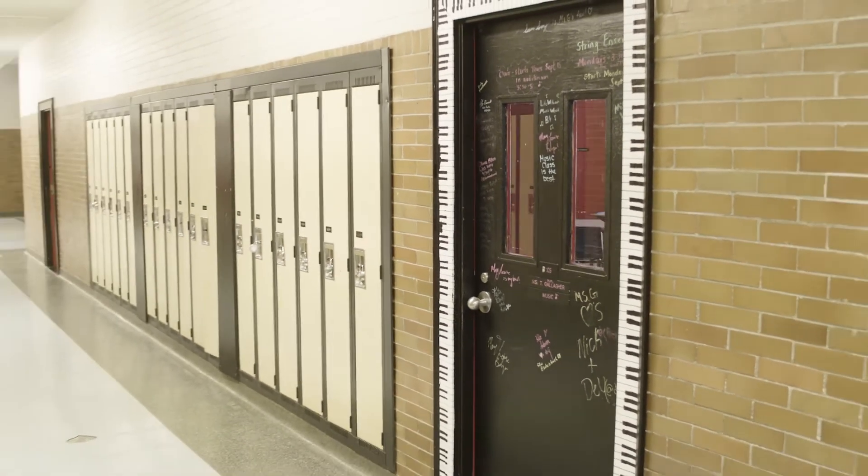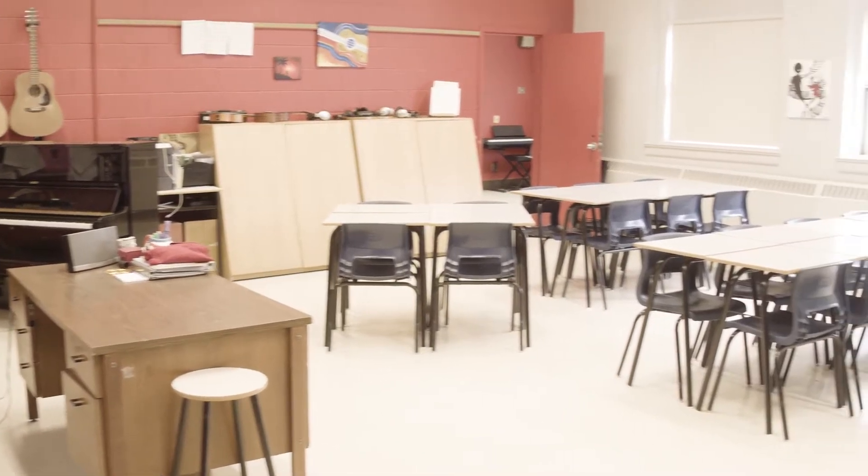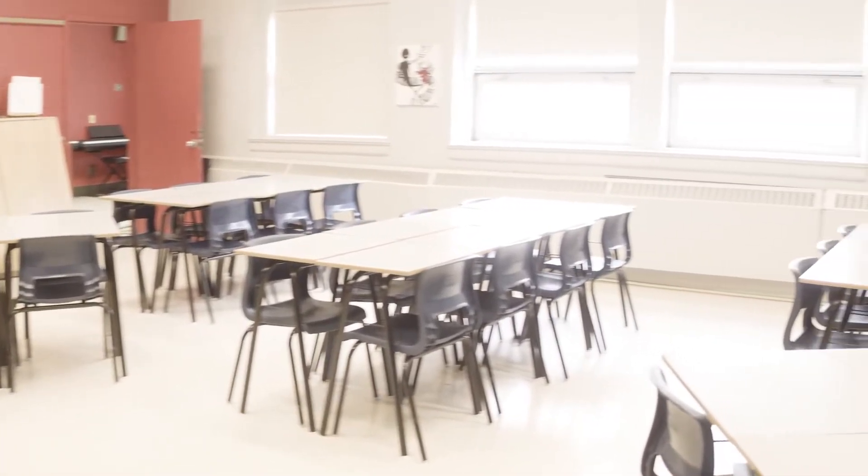The music room is fully stocked with instruments such as guitars, keyboards, drums, ukulele, and synthesizers for students to jam.